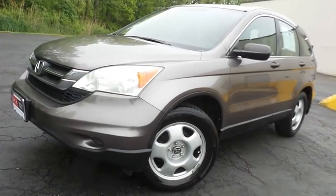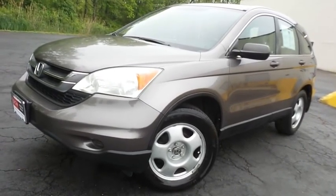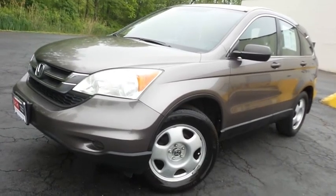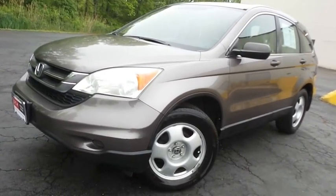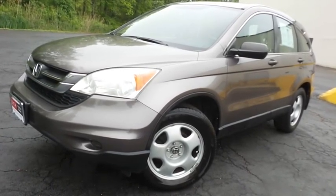Come down to Honda of Nanuet today and test drive this extra clean, fuel-efficient 2011 DCH Economy pre-owned Honda CR-V LX four-wheel drive with only 96,000 miles.